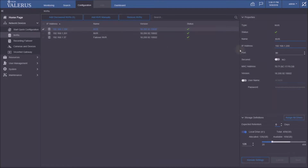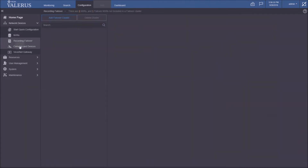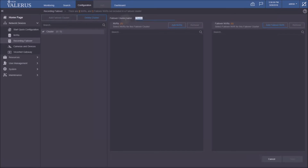The failover NVR gets added to the system the same way as a regular NVR — you give it a name, configure what it has, and even assign storage, because the failover needs storage. Now I'm switching to the failover NVR tab, which is new in 18.2. Up top, we see a summary: two NVRs and one failover. Here we build clusters for failover purposes.